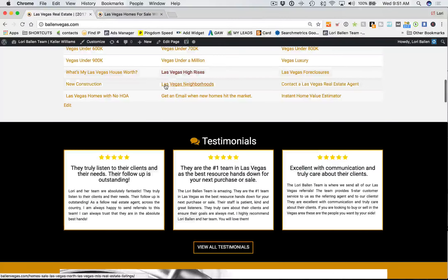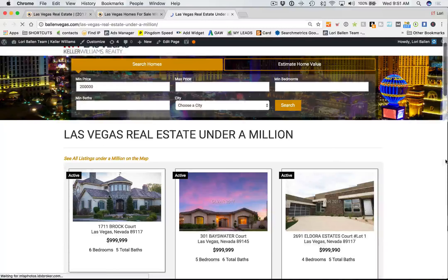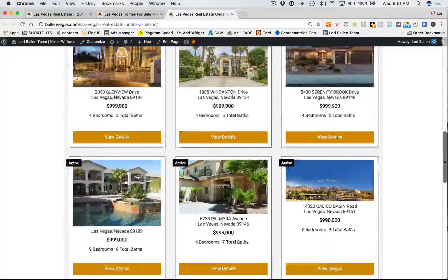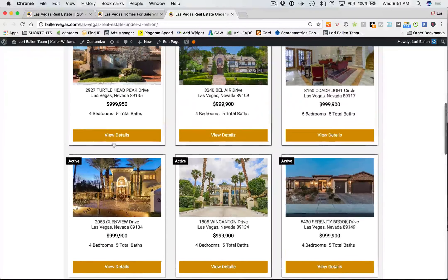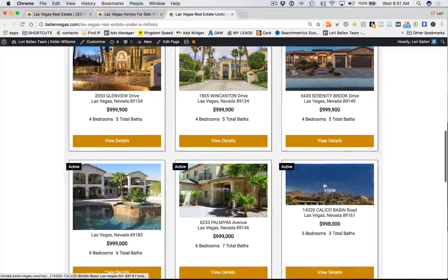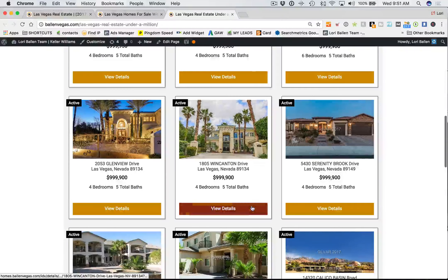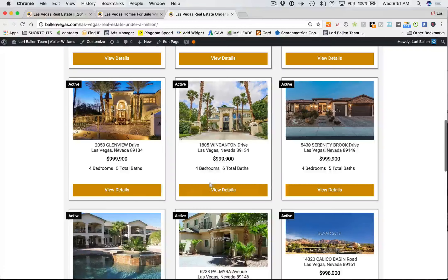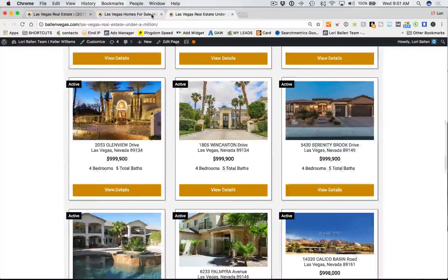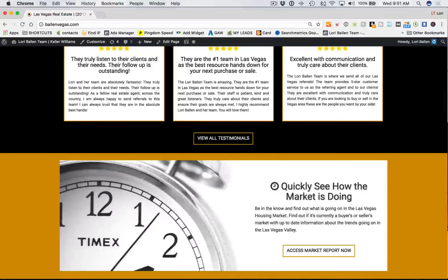If you click on any one of those items — Vegas homes under $600K, under $300K, under $400K — they automatically go to that IDX page. I'll open 'Vegas under a million' in a new tab. We find that these nice three-column widgets look very clean on the website. This is all custom — how we put these active statuses in there. We've been doing a lot of design work on IDX ourselves.